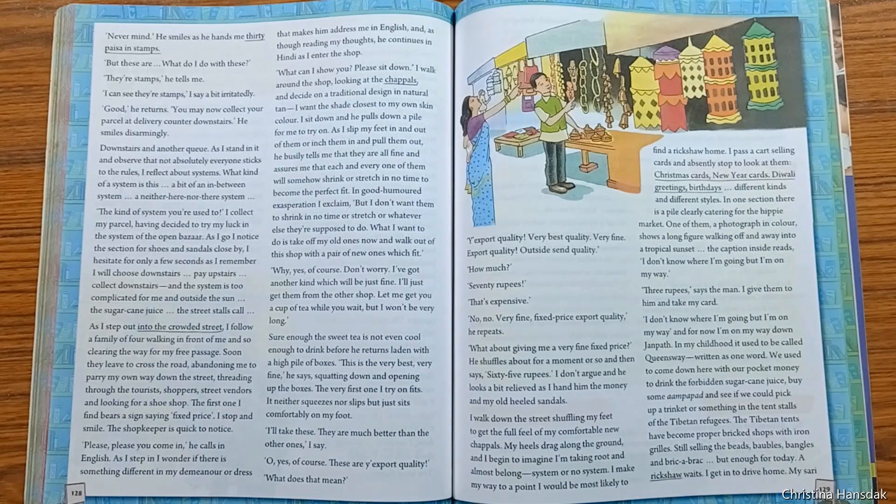Mira entered the shop, walked around, and decided to purchase traditional design chappals of her own skin color. The shopkeeper gave her a set of chappals and told her they would shrink or stretch in no time to become the perfect fit. But Mira didn't like this because she didn't want any stretch marks on her chappals. The shopkeeper then offered her a cup of tea and requested her to wait.